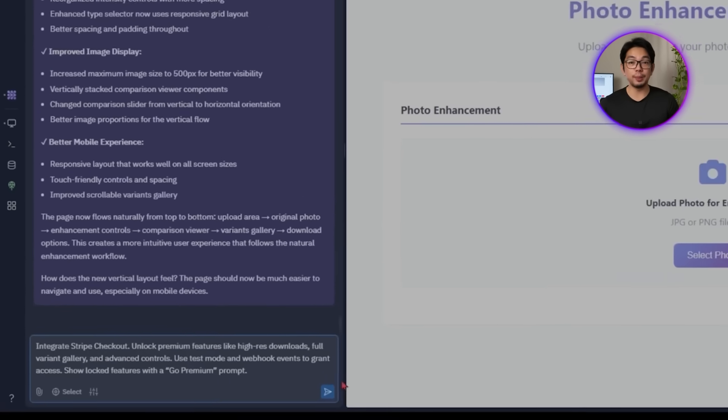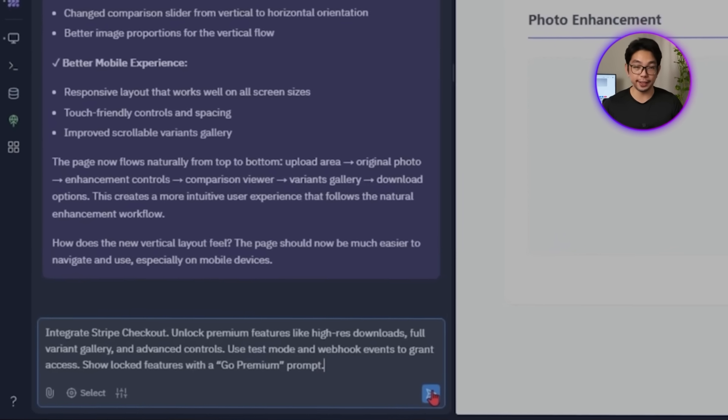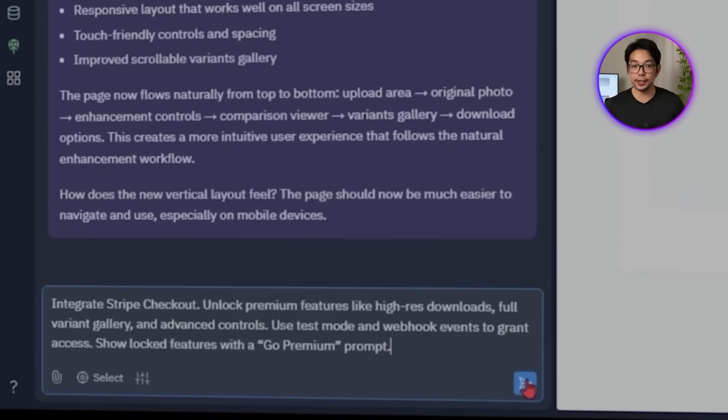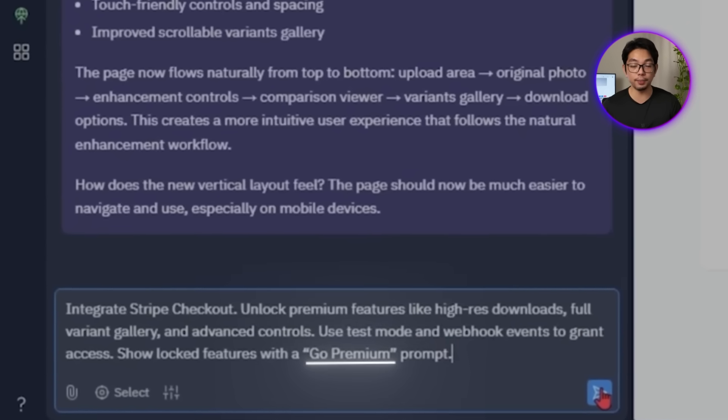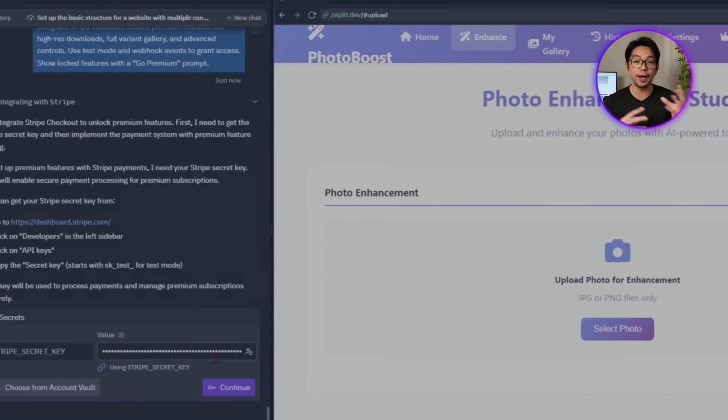Now that all the core features are in place, if this app is going to be more than just a fun side project we need a way to actually make money from it — and that means it's time to add a proper subscription system. The goal is simple: unlock premium features like high-res downloads, all enhancement variants, and advanced editing controls for users who upgrade. We ask Replit: 'Integrate Stripe checkout. Unlock premium features like high-res downloads, full variant gallery, and advanced controls. Use test mode and webhook events to grant access. Show locked features with a Go Premium prompt.'